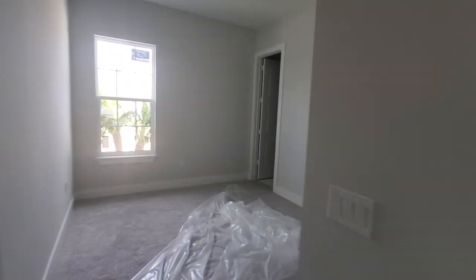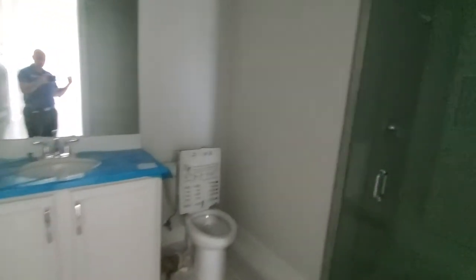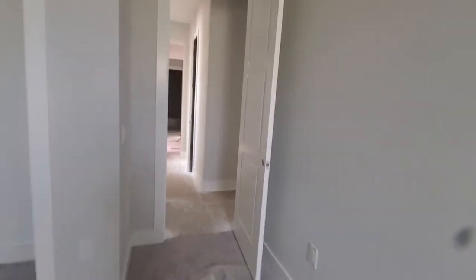Directly behind me here is the other guest bedroom, and this one comes with its own bath — a full standalone shower with glass doors, really nice. There's carpet in the bedrooms here.